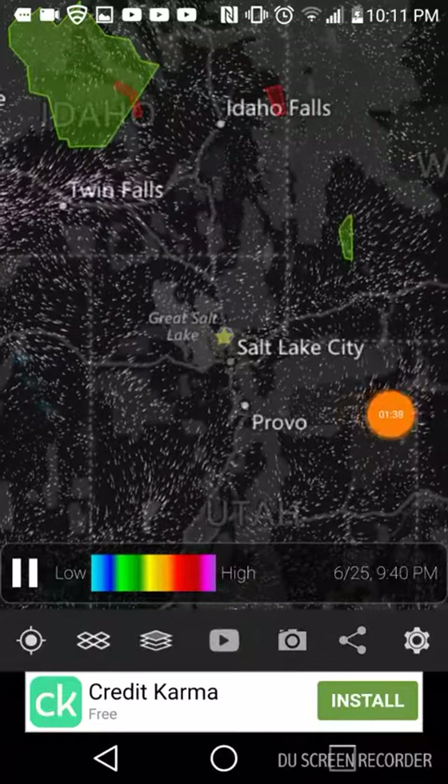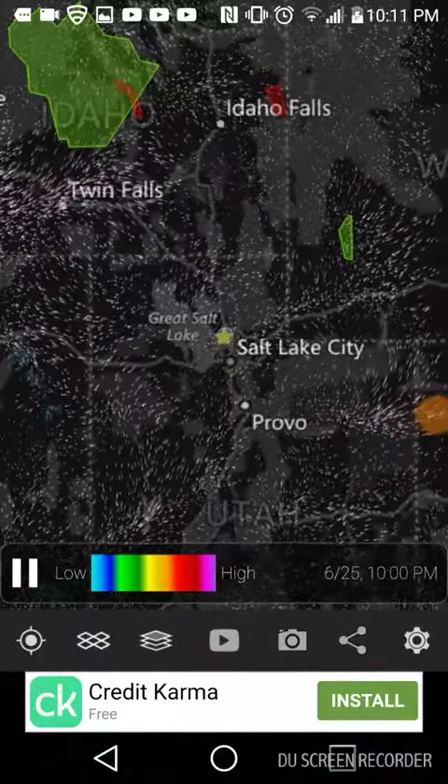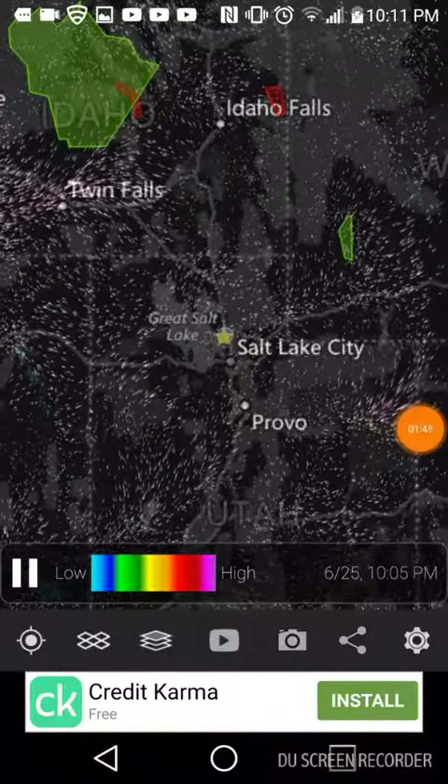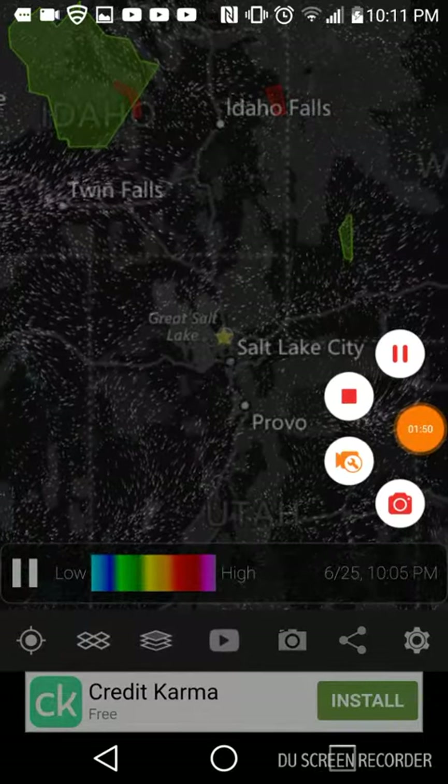I recommend this app to any fishermen who are out in the field. I hope you guys enjoy — leave a like if you did, and bye!